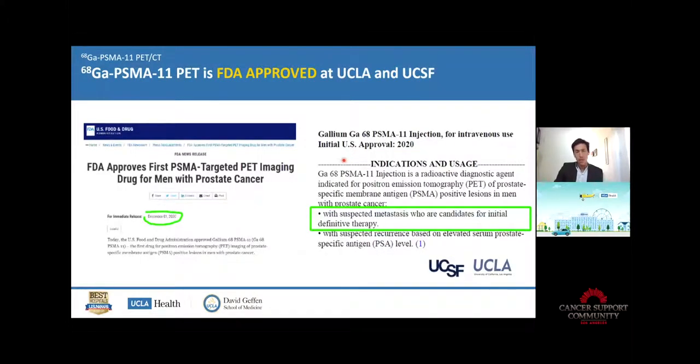Let's look at the indication for which it has been approved. The Gallium-68 PSMA-11, which is the scientific name for the tracer, is approved for men with prostate cancer with suspected metastasis who are candidates for initial definitive therapy — basically when the disease has just been discovered and the urologist needs to know if it's still confined to the prostate or has spread outside.